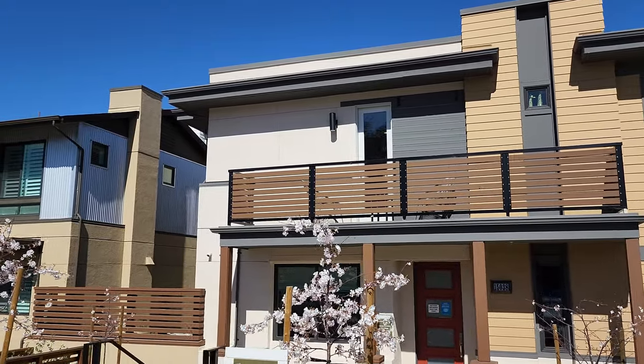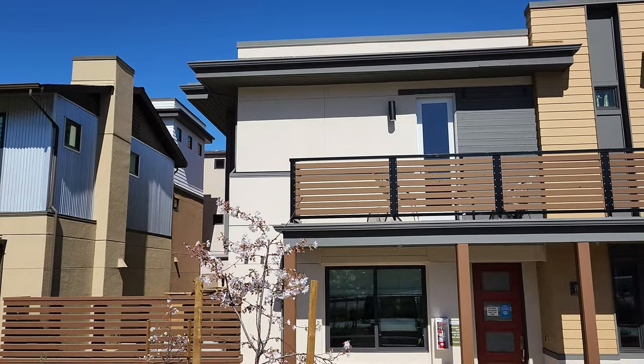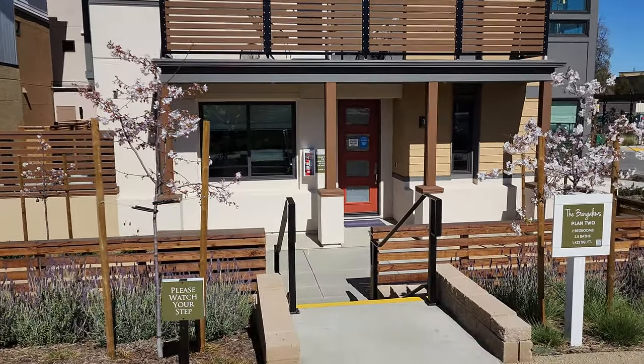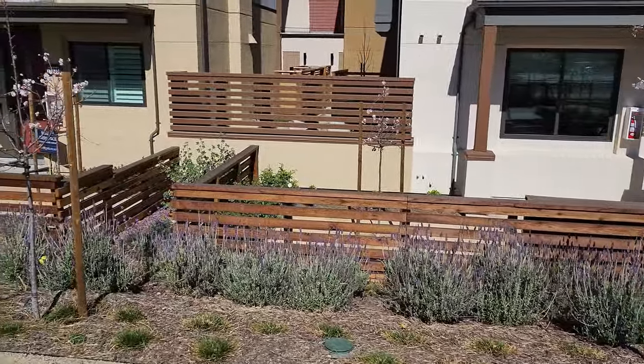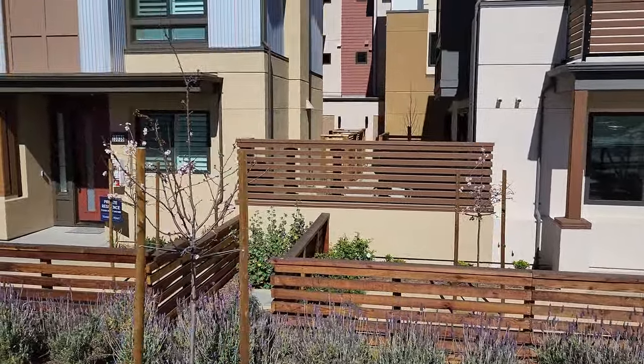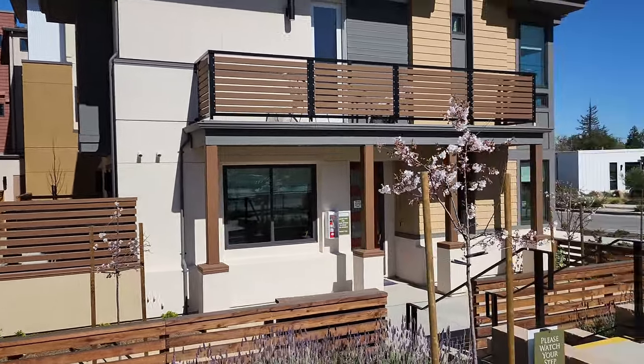This one is right here — no neighbors on the side. Such a beautiful area. You have a nice little patio in the front, and then there's a side patio that leads to the garage in the back. So let's go explore.